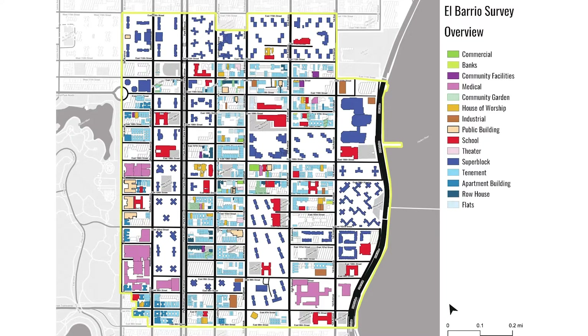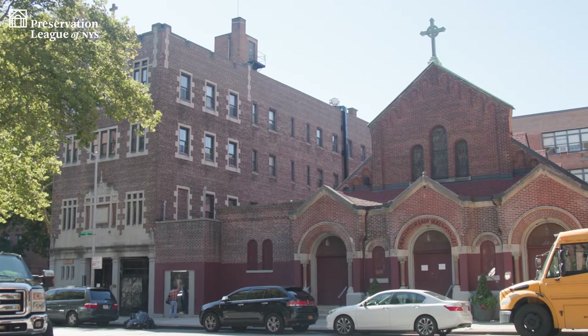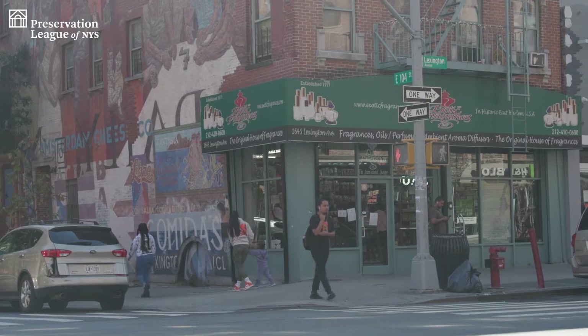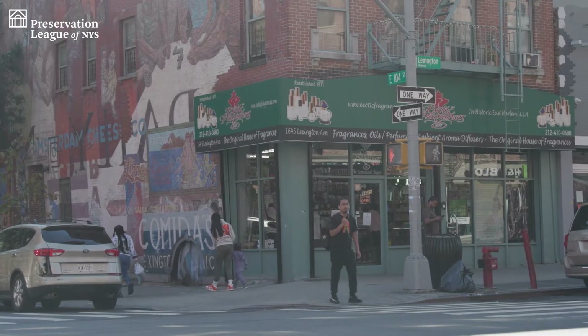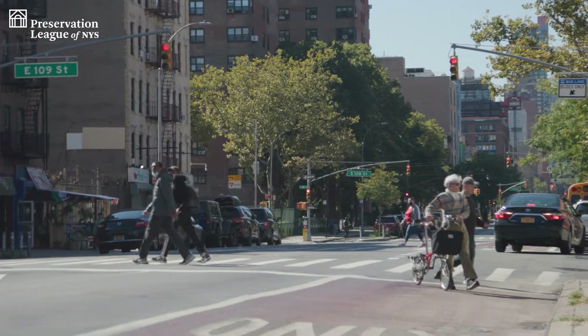We started this project in June of 2021 by pretty much walking every single block in the survey area. It's 90 blocks, 1,600 individual building parcels. But what made it manageable is that we knew we weren't looking at an architectural assessment in the traditional sense that most building surveys are. This is really more about understanding how the community exists within the built landscape.